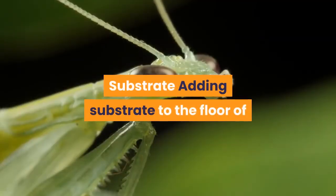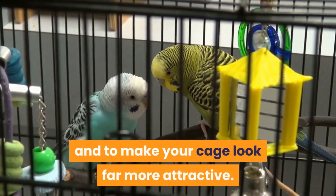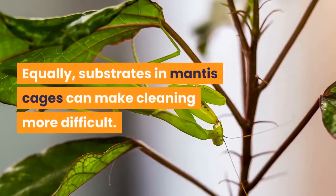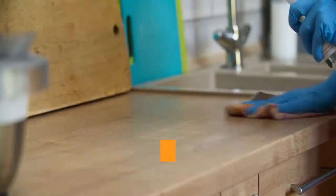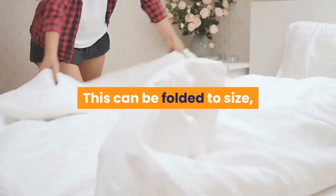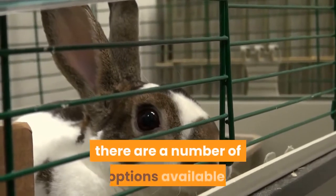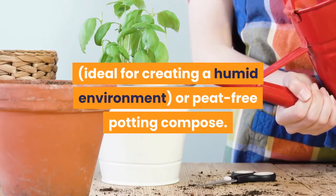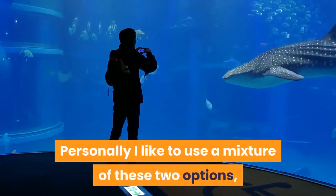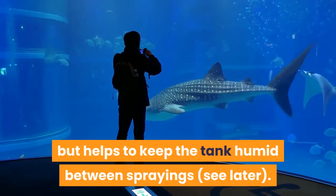Adding substrate to the floor of your mantis cage can serve a number of benefits — it can help to retain moisture and make your cage look far more attractive, though substrates can also make cleaning more difficult. For baby praying mantis I tend to use just kitchen towel, which can be folded to size, does a decent job of absorbing excess moisture and is easily replaced when it gets messy. For larger mantids kept in proper cages, some of the best substrate options are vermiculite, ideal for creating a humid environment, or peat-free potting compost. Personally I like to use a mixture of these two, which not only looks attractive but helps keep the tank humid between sprayings.